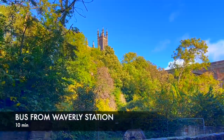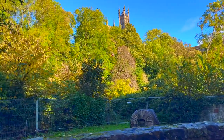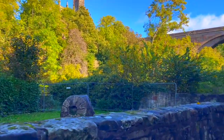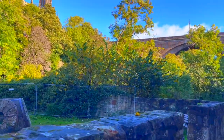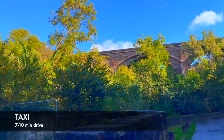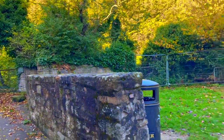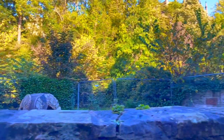The second option is to take a bus. You can get a direct bus from the Waverley station. These buses will drop you off near Dean Path, which is a short walk from the Dean Village. The third option is taking a taxi. At the Waverley station, you can simply tell the driver where you want to go. It's a very well-known place and they will take you directly there.